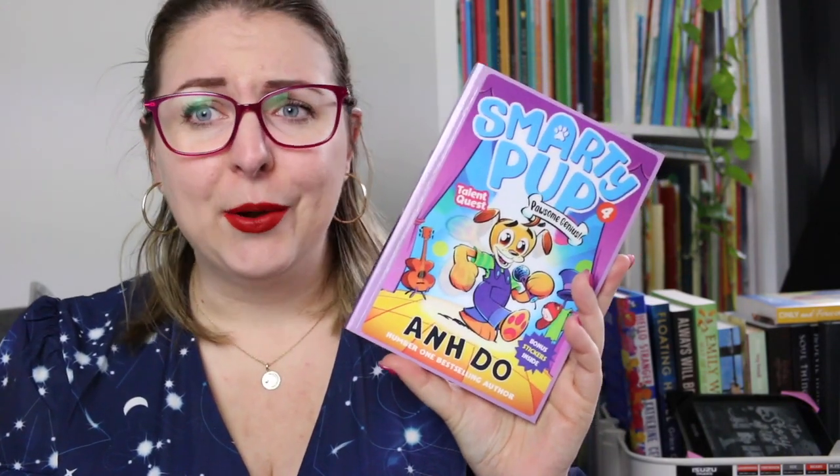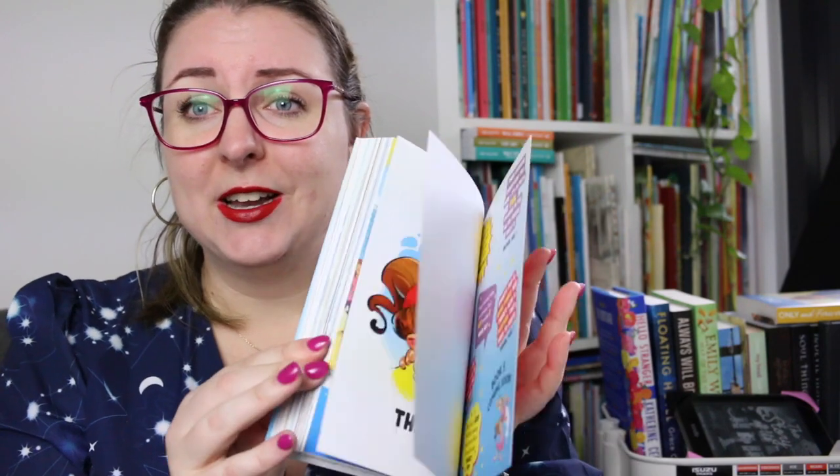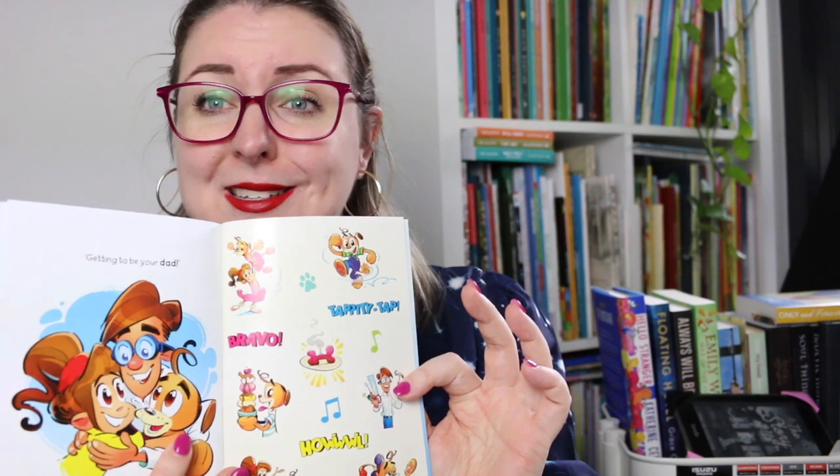The only problem is they can't afford it, so they enter a talent quest at school which has a cash prize. Because JJ is good at everything, he is disqualified from most categories except the one where he's really not good — I'll leave you to figure out which one that is. This one is about perseverance, friendship, caring for the people you love and how you show that love, and never giving up. It is really fun and for kids you might be buying it for, there are always stickers in the back of the book.